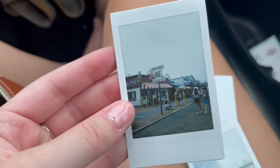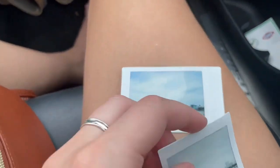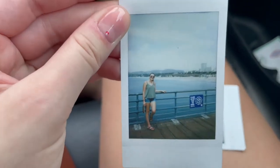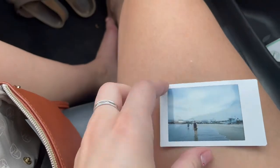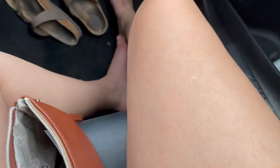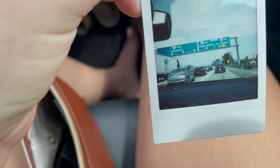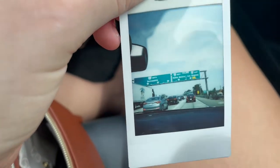We took this one on the pier, because that's where Route 66 ends — it's right in Santa Monica. We have this one of me on the Santa Monica Pier, this one of Angel outside the pier, and then this one I took on the drive that just says Sacramento, Santa Monica, and LA.